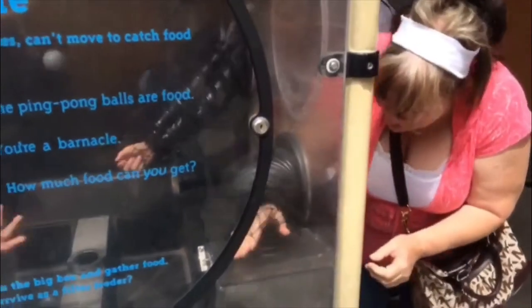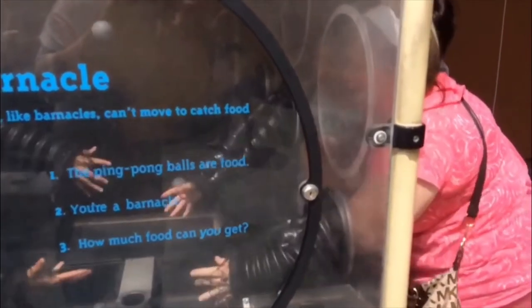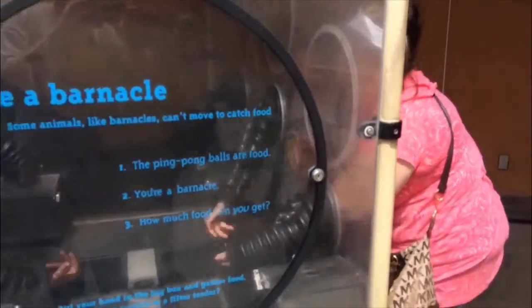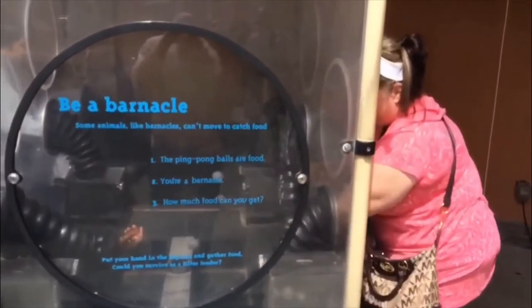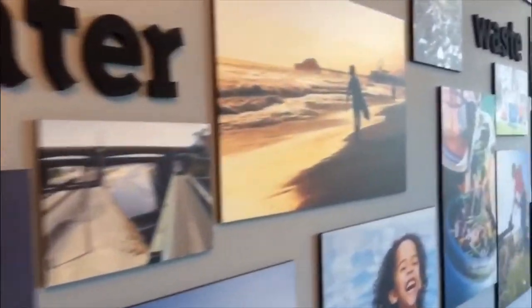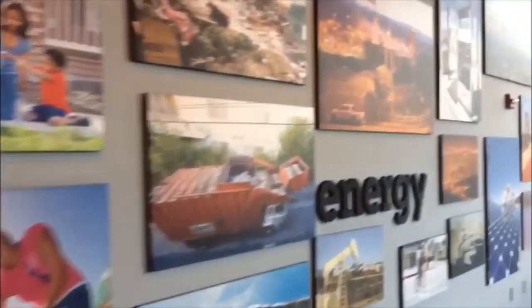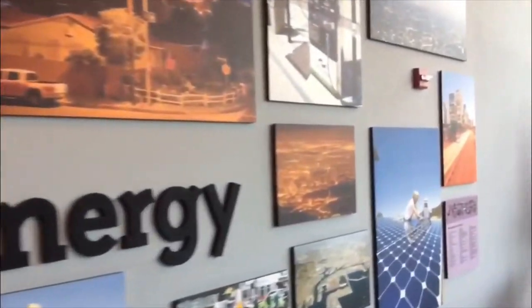Seems like that was more water than she was expecting! This exhibit taught us what life is like for a barnacle — trust me, it's not easy. These are just a few examples of the hundreds of constantly changing exhibits at the Science Center. Do stop in and make sure that you leave a donation, because it is a non-profit.